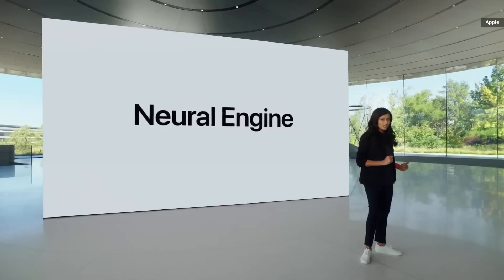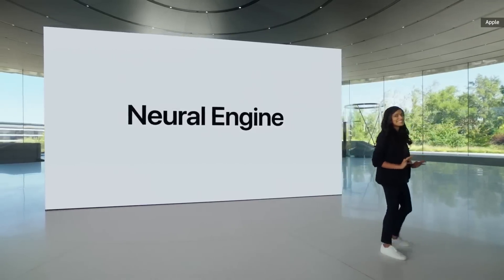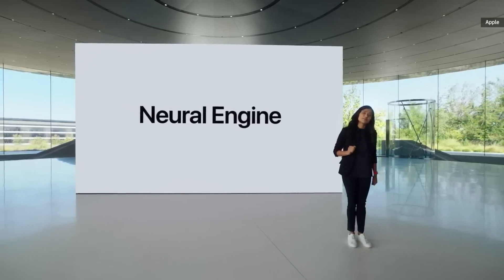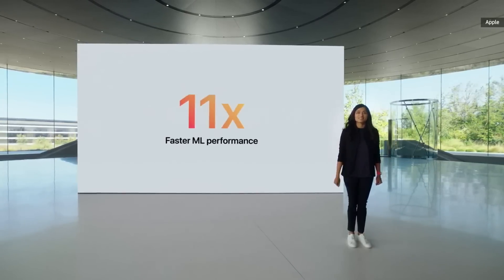When it comes to machine learning, performance is spectacular. Thanks to the Neural Engine, ML is up to 11 times faster than the previous generation.